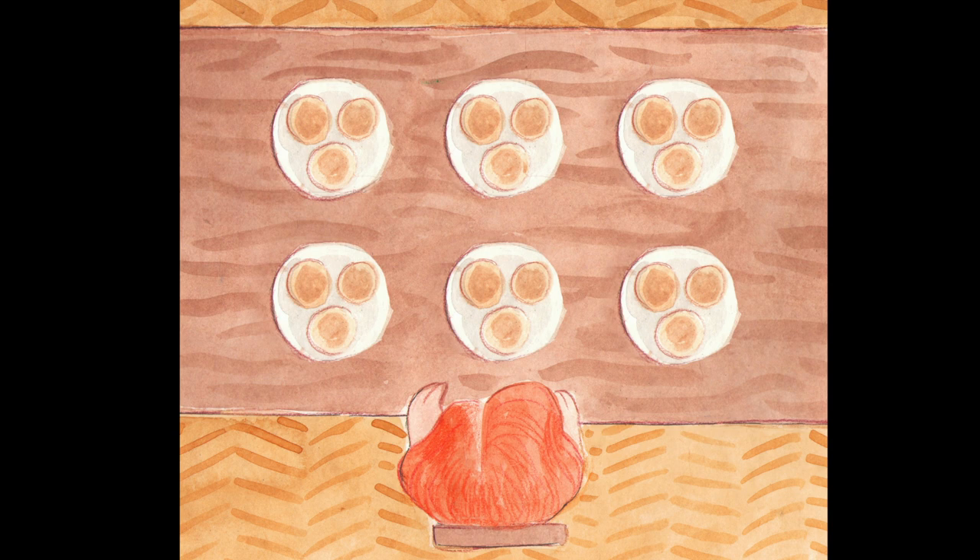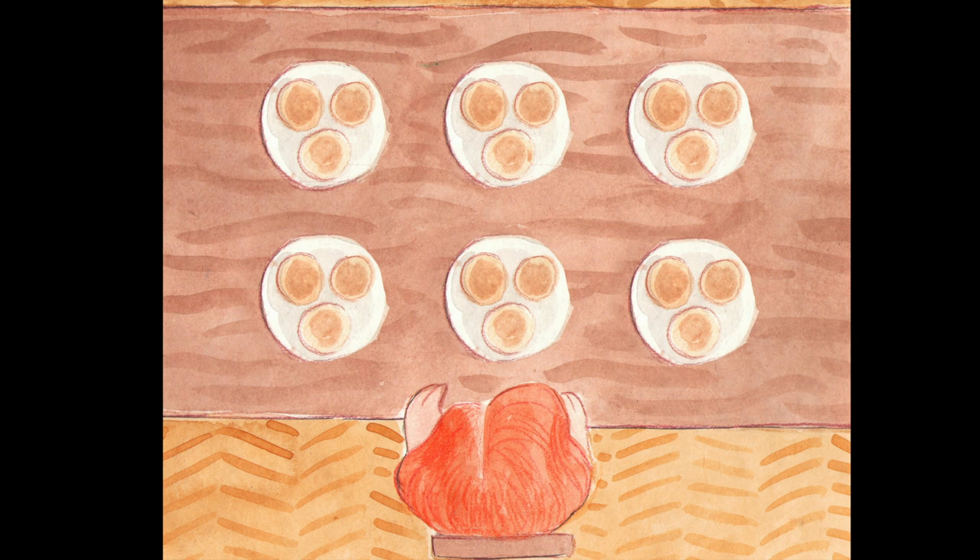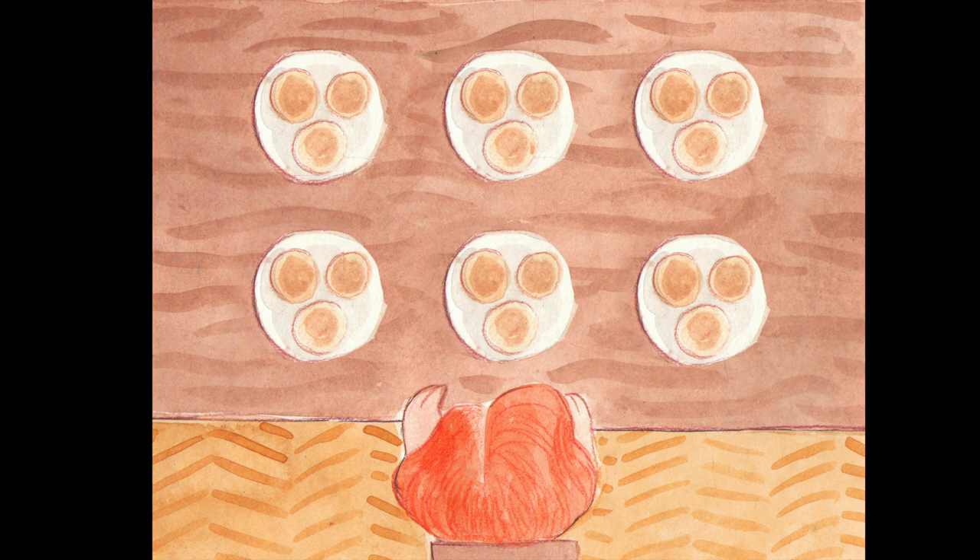Emma had finished sharing and she saw six plates of three. She looked down at the groups and knew one way to count — she counted each pancake one by one, so 18 was the amount.